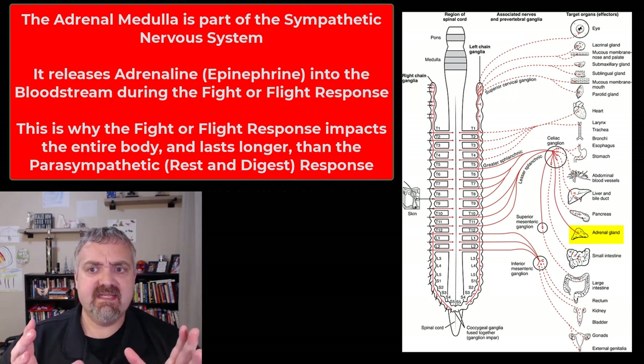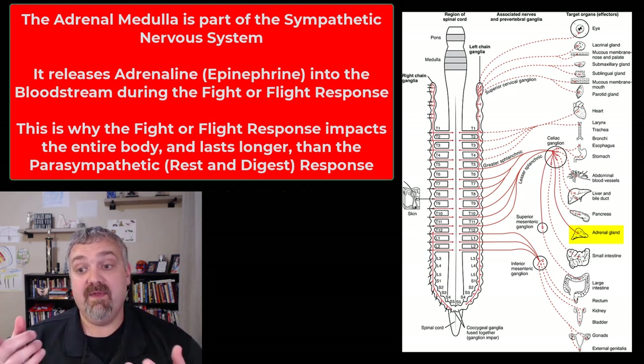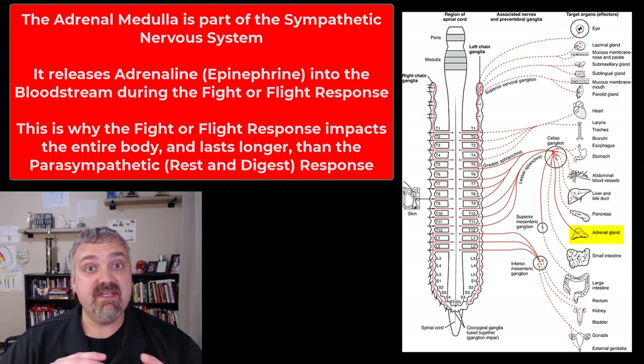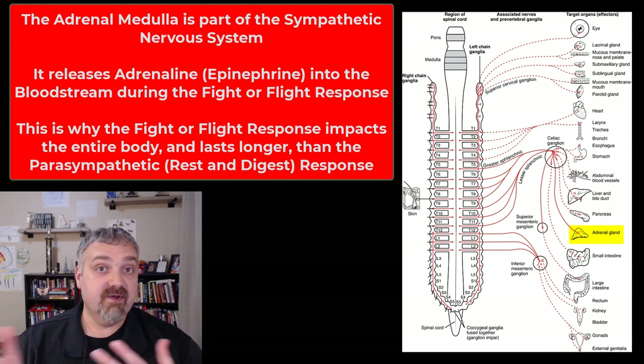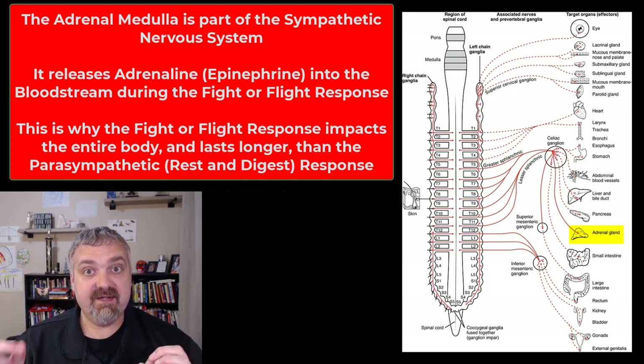One unique feature of the sympathetic system is that it controls the adrenal medulla — the center of the adrenal gland. The center of the adrenal gland is a modified sympathetic ganglion. When your fight or flight system kicks in, it tells the adrenal medulla to dump neurotransmitters into the bloodstream rather than into synapses — so they actually become hormones. About 75 to 80% of what the adrenal medulla releases is epinephrine, or adrenaline, and the other 20 to 25% is norepinephrine, or noradrenaline.